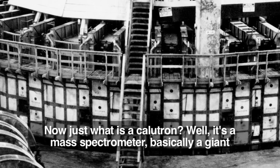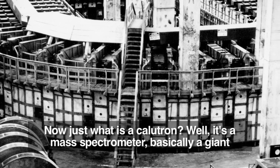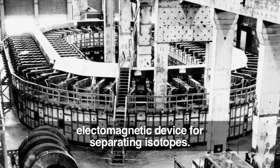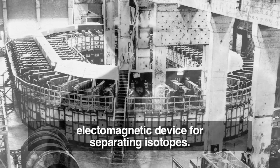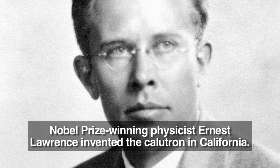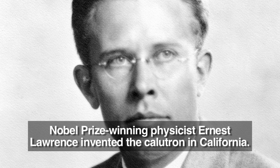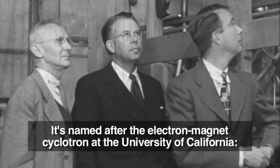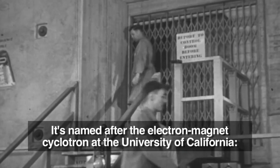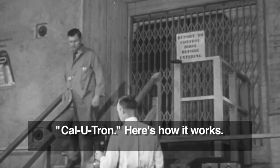Just what is a calutron? It's a mass spectrometer — basically a giant electromagnetic device for separating isotopes. Nobel Prize winning physicist Ernest Lawrence invented the calutron in California. It's named after the electron magnet cyclotron at the University of California — Cal-U-Tron.